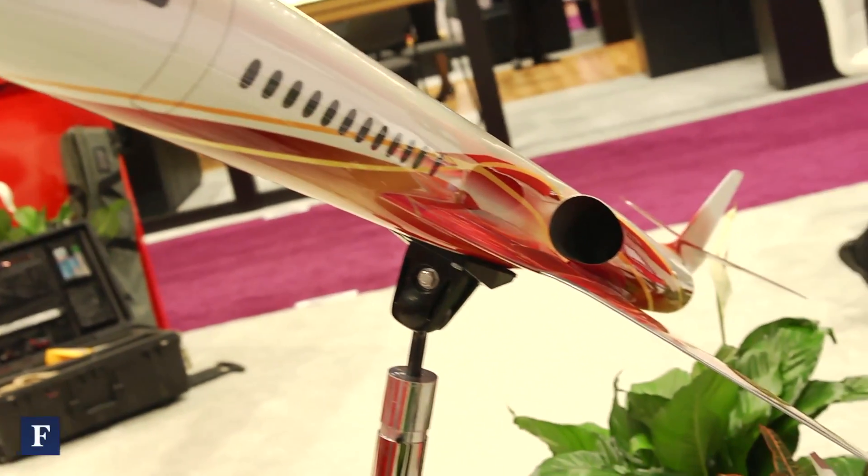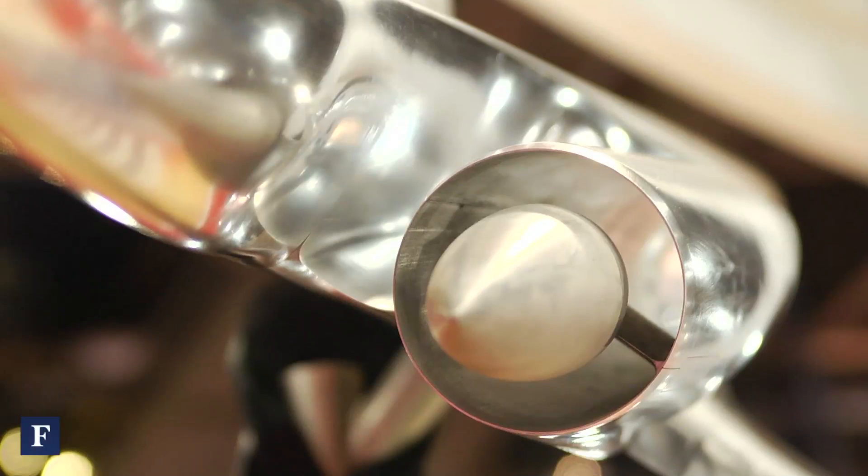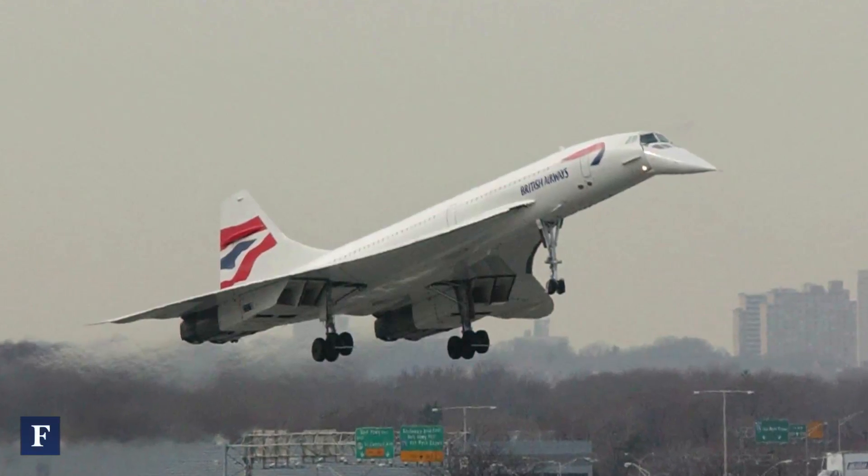The difference is obviously the Concorde was a 100-passenger airliner, and this is an 8-10 passenger business jet. We don't fly quite as fast as the Concorde, but our efficiency is much, much higher. That's why we're a much smaller aircraft than what the Concorde was and have better range.